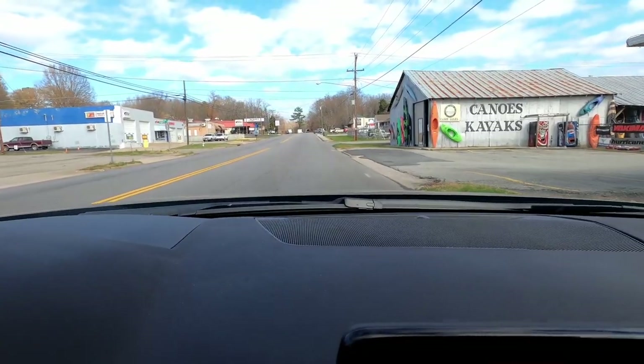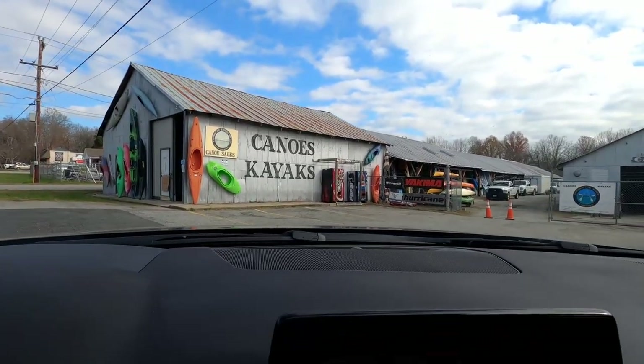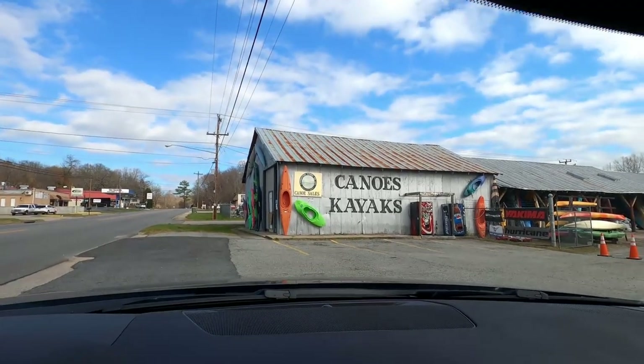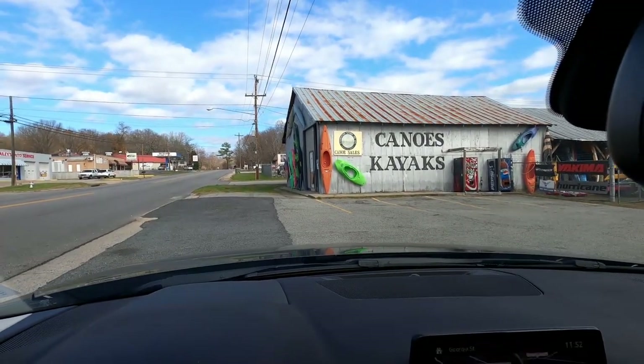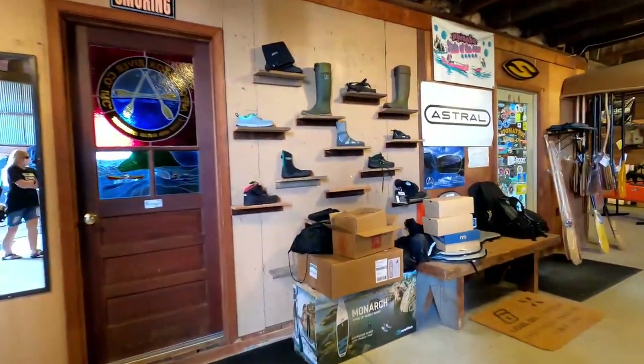Any suggestions? Does yours have a name? No, mine doesn't have a name yet — I'm thinking George. We've got all these boats around us. Amazing. We're here, so let's go get us a boat.